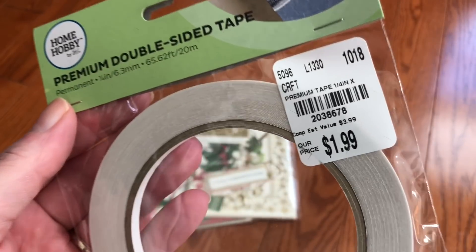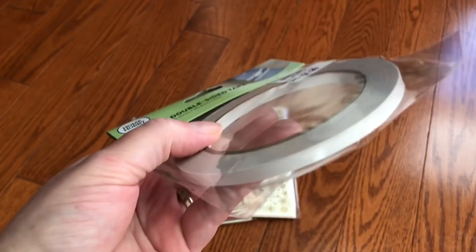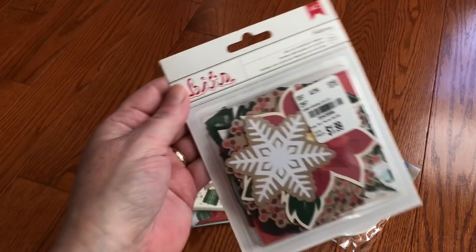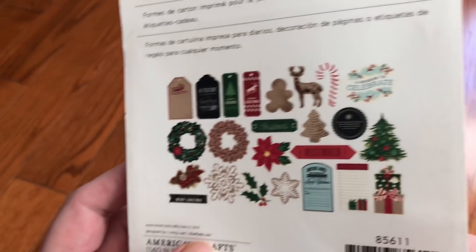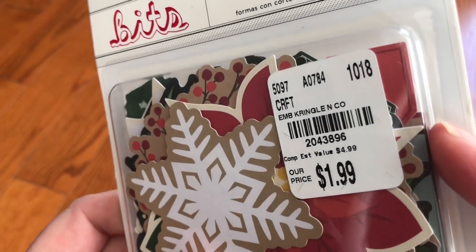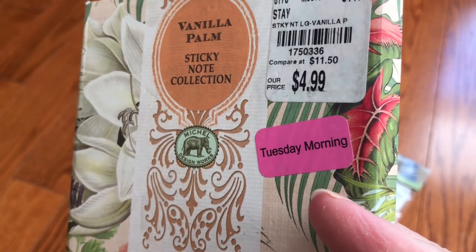Double-sided tape is just always a good thing to have, at least for me. This is a quarter inch wide. These are some bits from American Crafts.